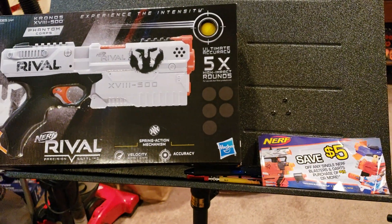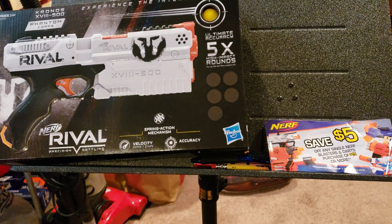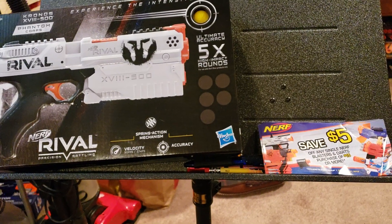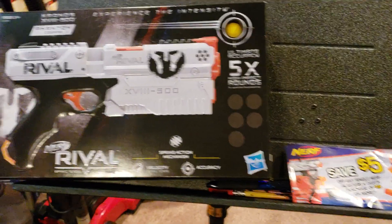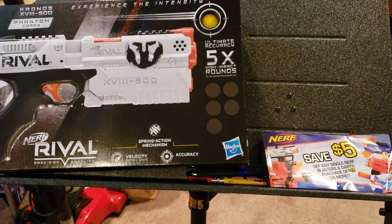Good morning, good afternoon, good evening. Ryan Engelstad here, Thunderdome Network. A quickie report from the field — we just came from Walmart, picked something up, and always check the blaster aisle.